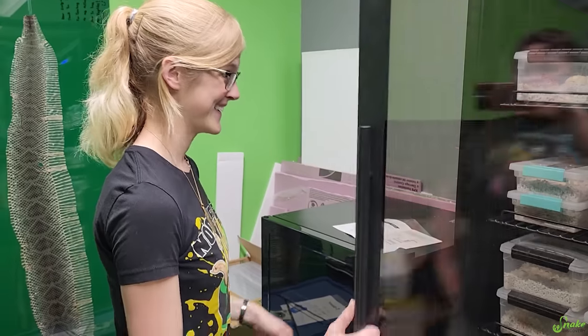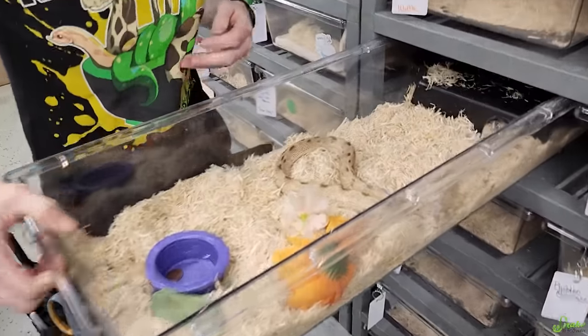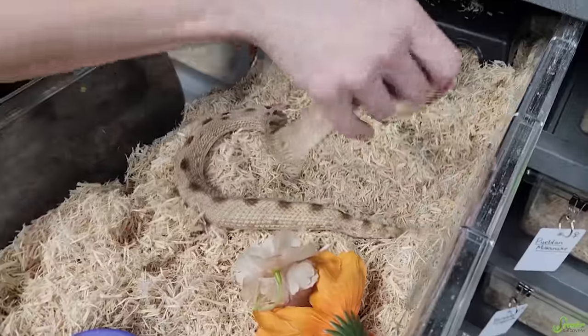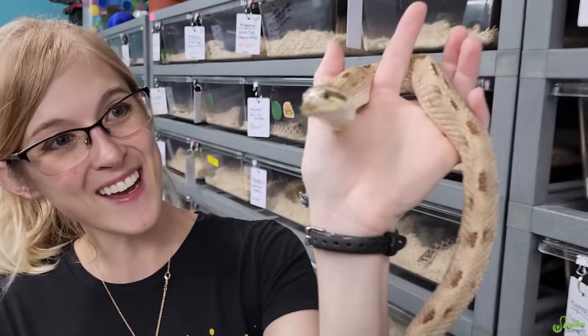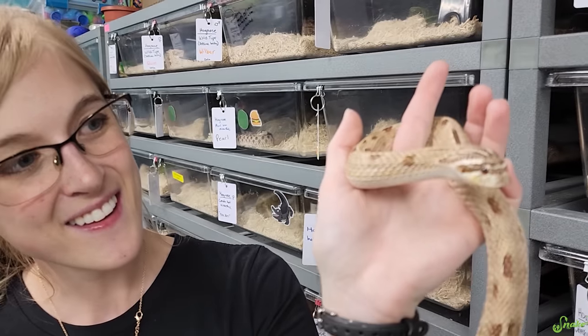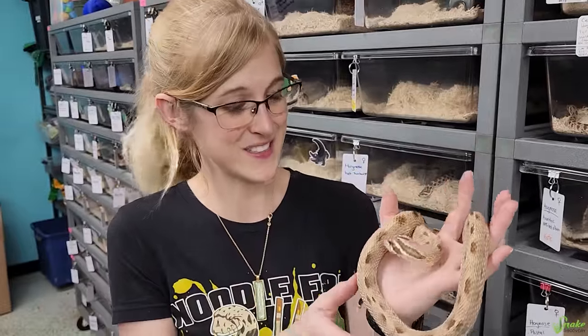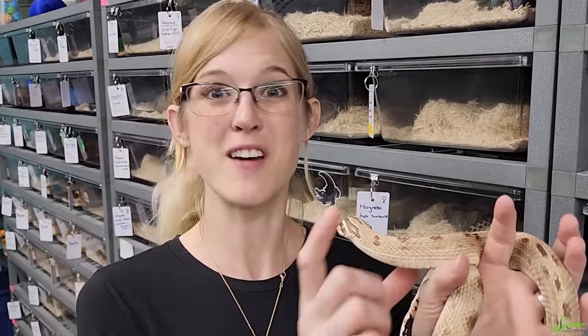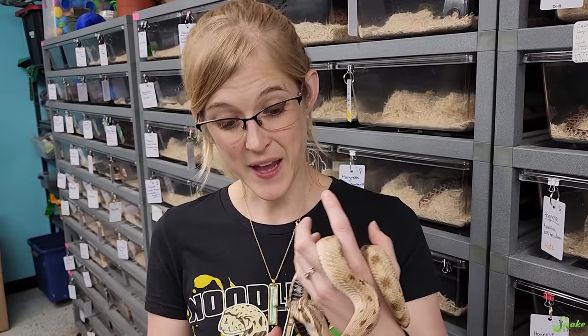We're going to have so many babies this year — so many eggs in here, different species too. Oh, Audrey, you're so skinny now. Everything's so bare — the lay box took up most of the space. We'll have to give her back some enrichment. She was actually a slow grower, but she's finally there. I've been looking forward to her breeding for six or seven years. Maybe we'll get some super condas.